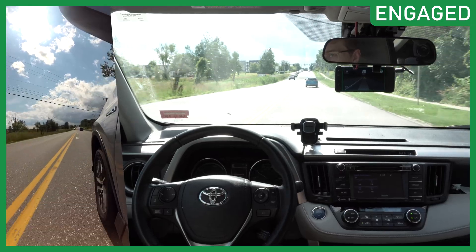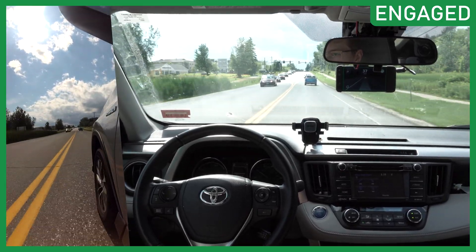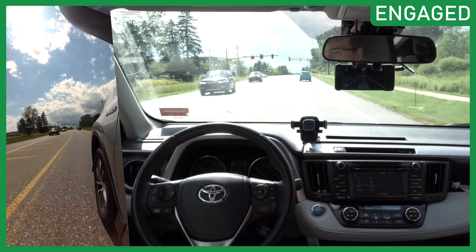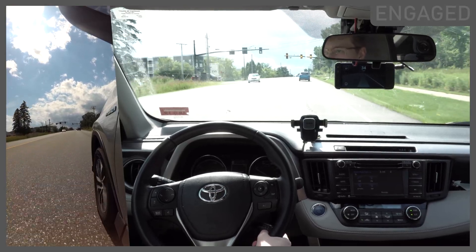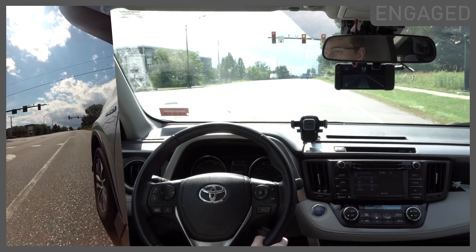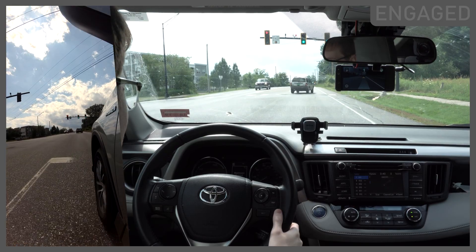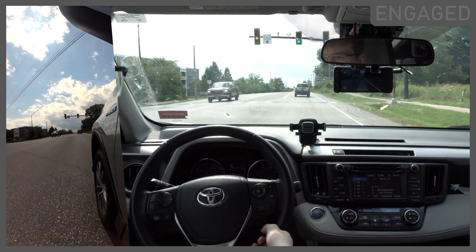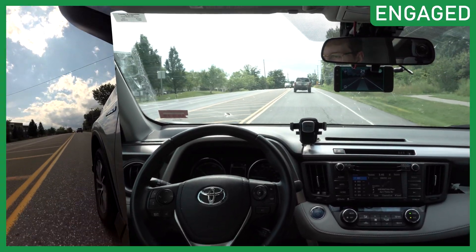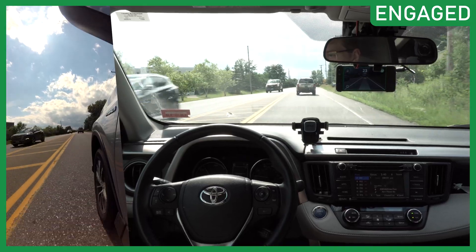Another small change is that OpenPilot has a lockout now. If you're distracted three times in a row — like if you're not looking at the EON for a super long time, three times in a drive — then it'll lock you out until you turn your car on and off. We don't want anyone using OpenPilot while really distracted and not paying attention to the road.